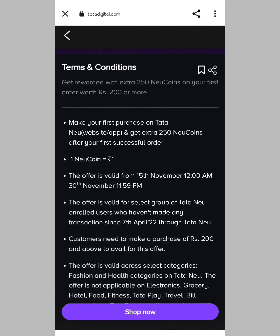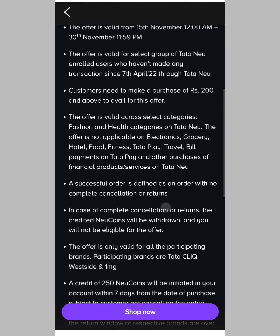You can see the return period over here. You can see the offers here: grocery, hotel, food, fitness, travel. For payment, you can use the offer and get cashback.